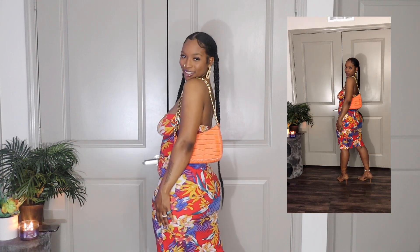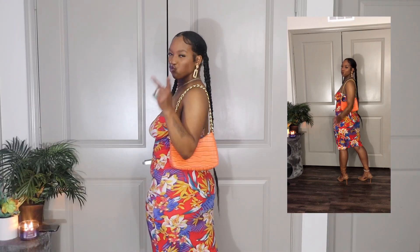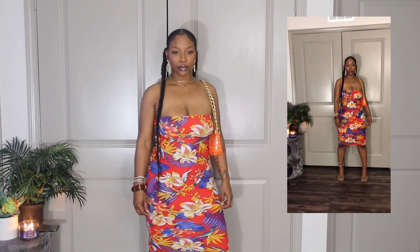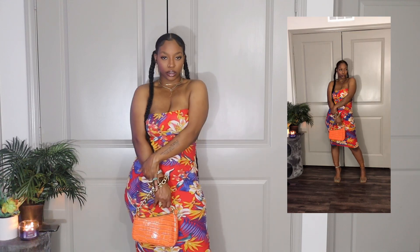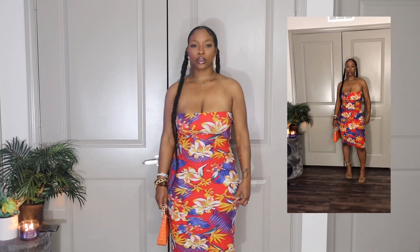I saw this skirt and it caught my eye — I'm good for wearing skirts. I don't know if it's like a maxi skirt or a dress, but it goes either way. I could definitely wear it as a skirt and add a little white top or a blue top to bring out the colors. I decided to pair this dress with this baguette bag from Shein.